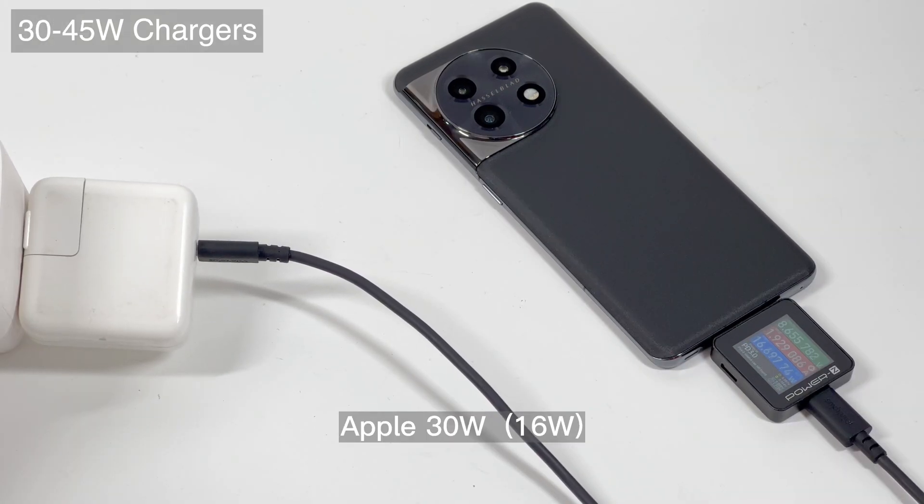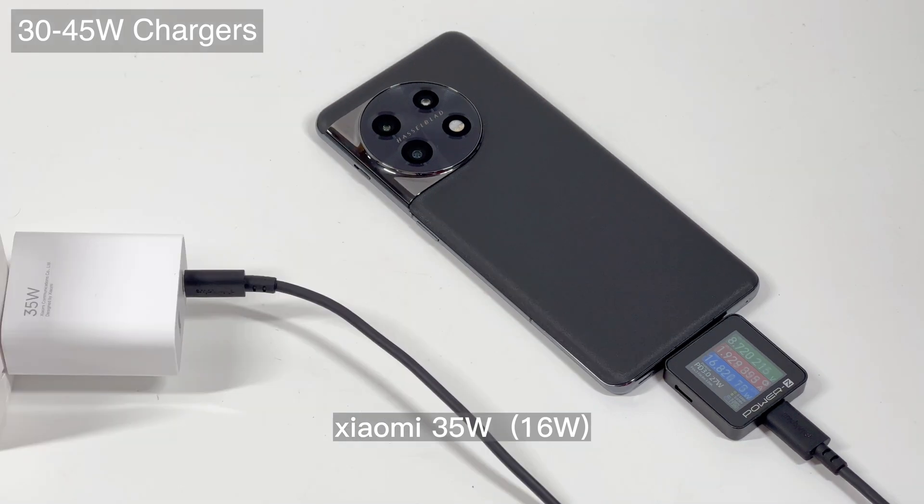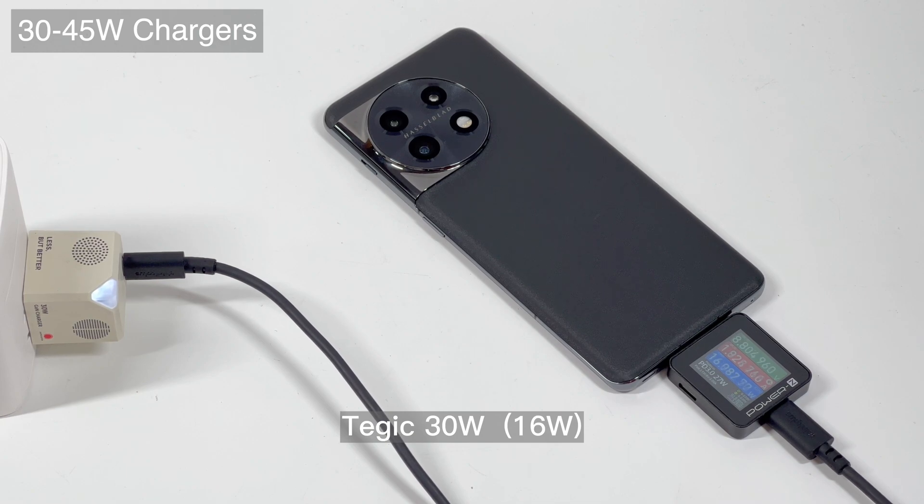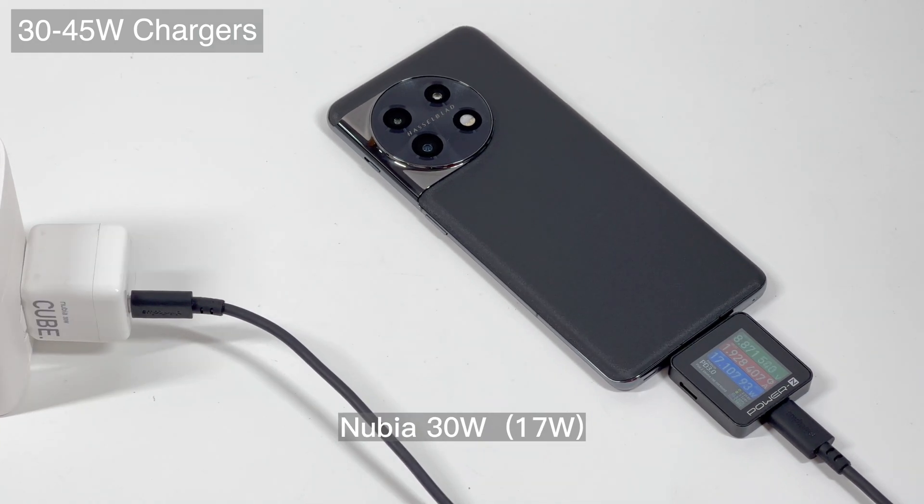We know that these third-party chargers support different protocols, and the OnePlus 11 can only support up to 9V, 2A, 18W — whether it is PD, QC, or PPS protocol. You can check them one by one.